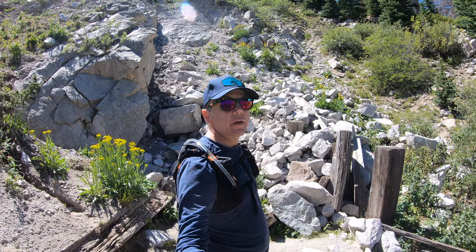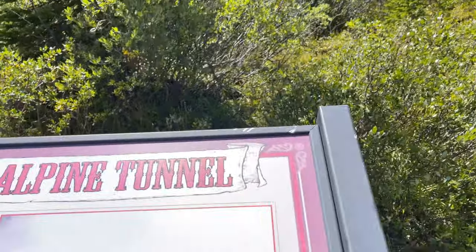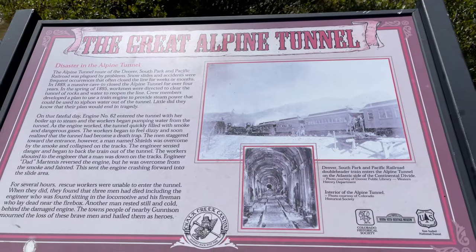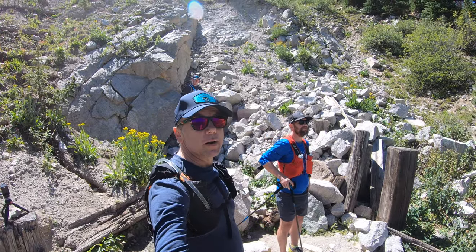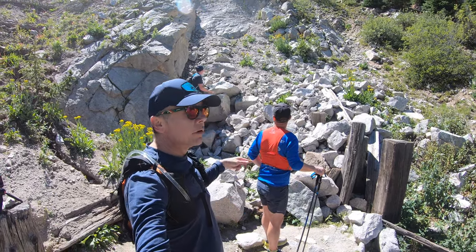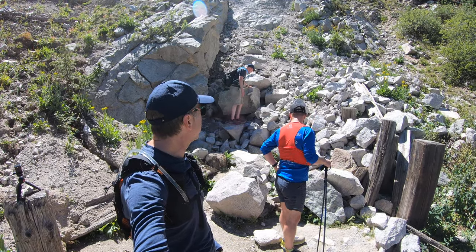We think there used to be a tunnel there. Does this water come through the tunnel? That's what I'm guessing — it's got to be coming out from it. So we think the water's coming out through the tunnel there. That flat part was probably the head of the tunnel. Chris is going to remove a few of these boulders and see if we can get into it.